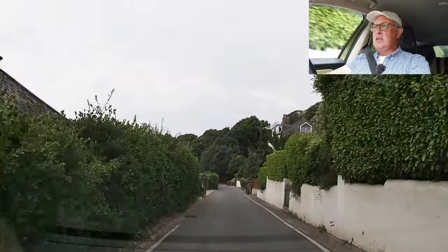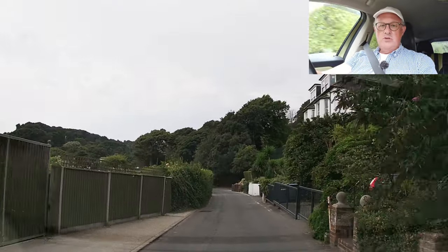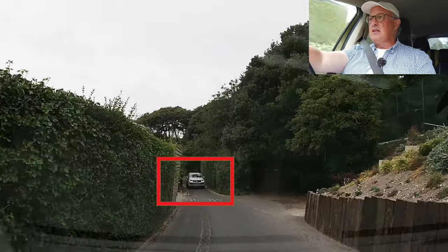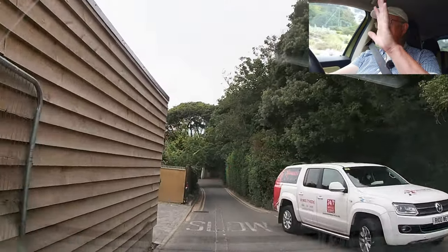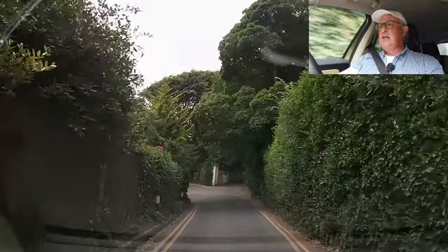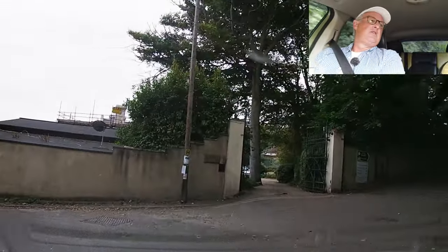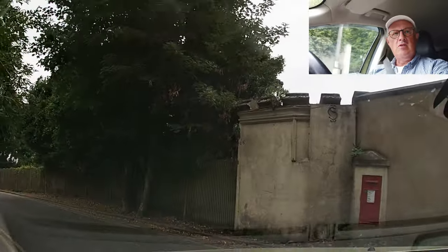A couple of house entrances here. It wouldn't do to go tearing down this road — you wouldn't know what you're coming up against. Another car should slip into the right there, and it does. Thank you. Got another tight bend on the left here. I need to pull out to the right in order to give myself the right angle to get into the lane on the left.